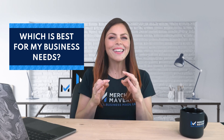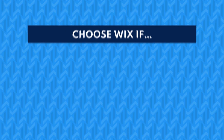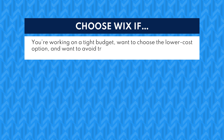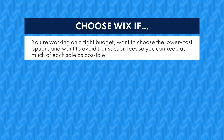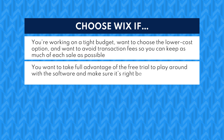And there are the key differences between Wix and Shopify. Need more than that? Click the link in the description to get more in-depth information. If you're still weighing your options, here's a quick guide that can help. Choose Wix if you're working on a tight budget, want to choose the lower cost option, and want to avoid transaction fees so you can keep as much of each sale as possible. You want to take full advantage of the free trial to play around with the software and make sure it's right before you choose a subscription level.